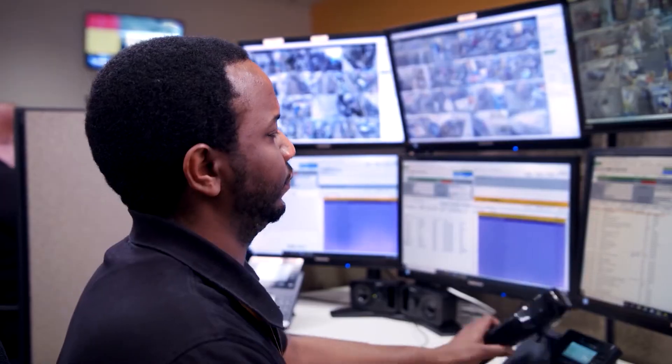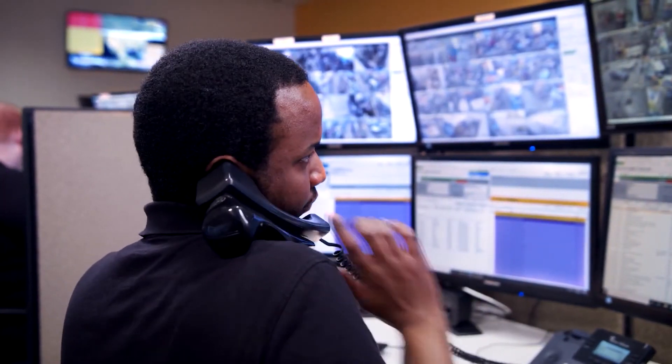While video verification is just now becoming the norm for many central stations, we've been setting the standards for over 25 years. The Interface ISOC approach to audio and video monitoring is what really sets us apart from the others.